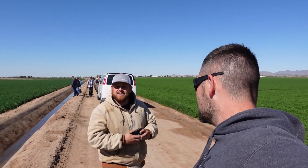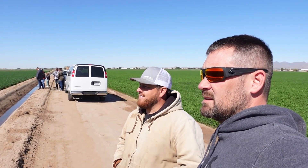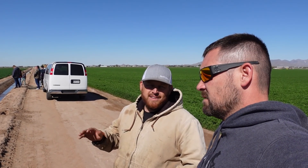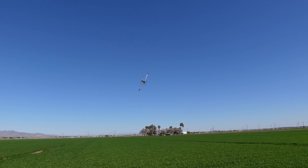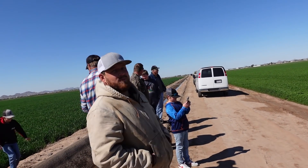What type of plane is that? That's a 802 Air Tractor. 800 gallons. So roughly how many acres can he cover with 800? At three gallons an acre we can do 250 acres. Can he bounce the wheels off the top of the van? Maybe. I can ask him.